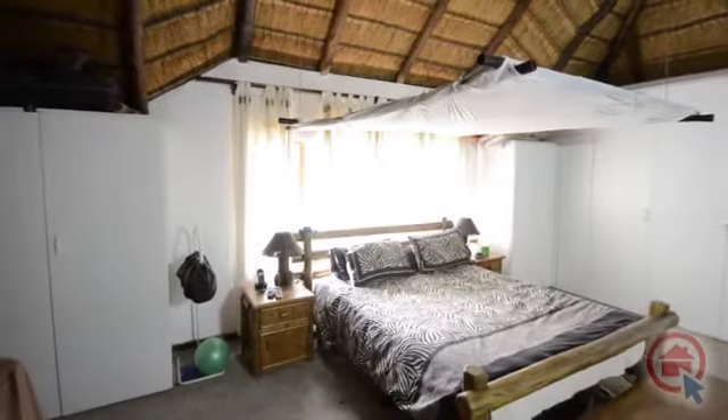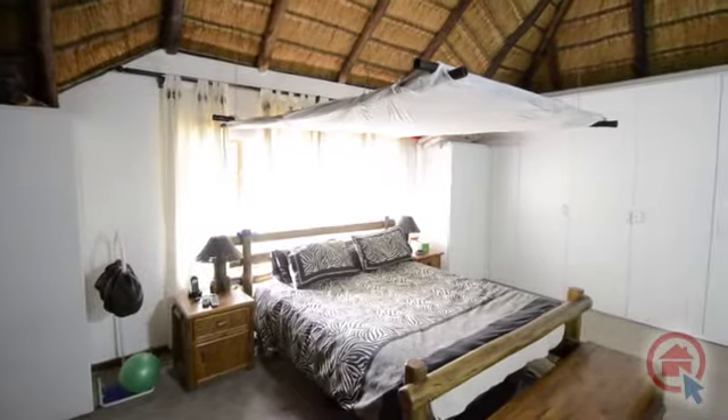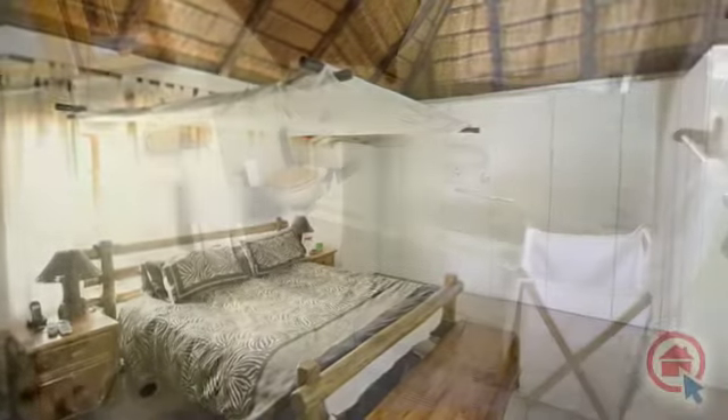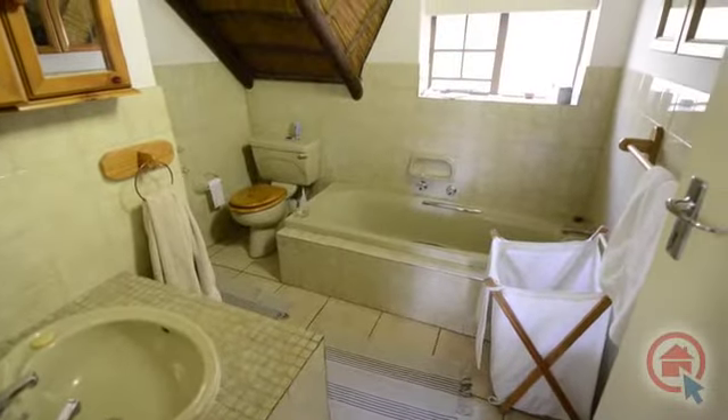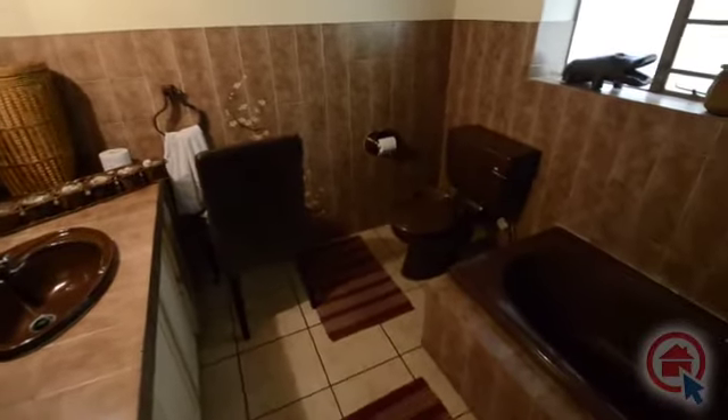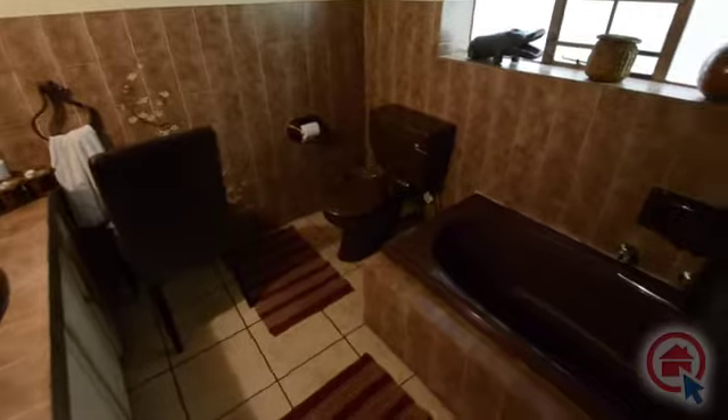The main bedroom is spacious and boasts with ample cupboard space and an ensuite bathroom. The ensuite boasts with a basin, toilet and bath. There is also a stand-alone bathroom servicing the other bedrooms with a bath-shower combination, basin and toilet.